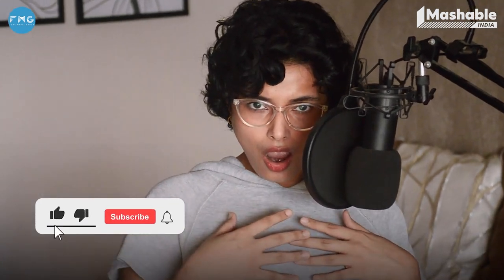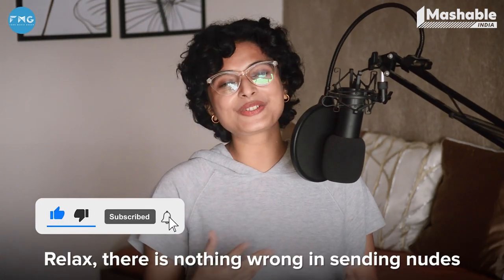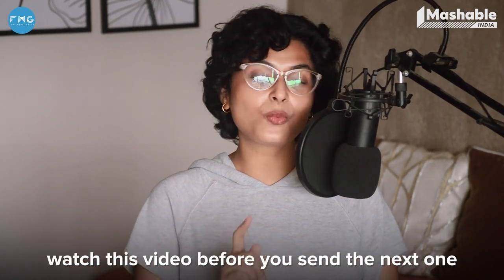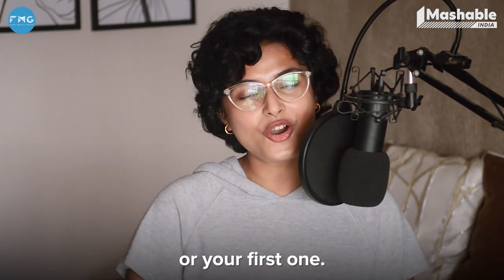You send nudes? Relax. You have sex? If you're a person who sends nudes or has been wanting to for a while, watch this video before you send the next one or your first one.